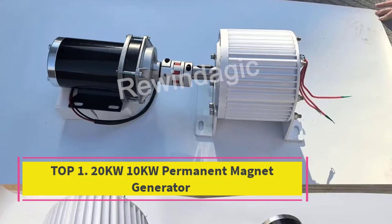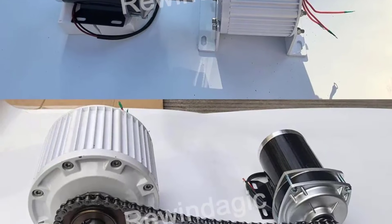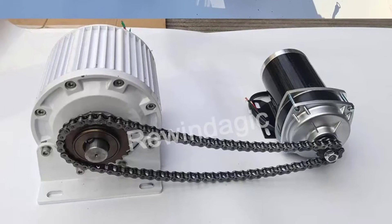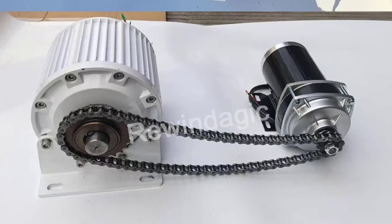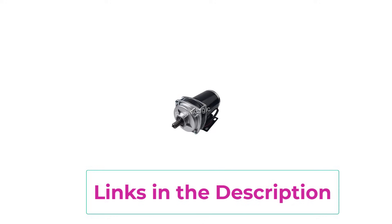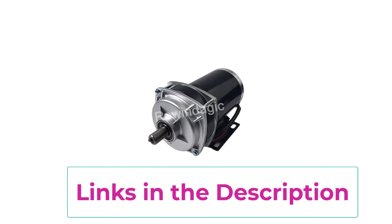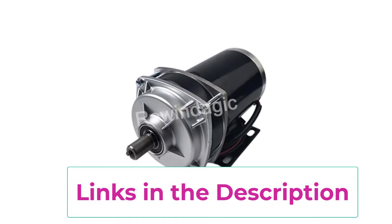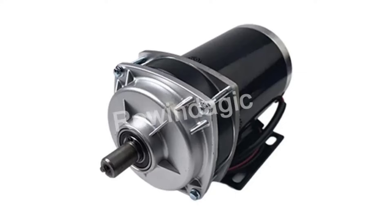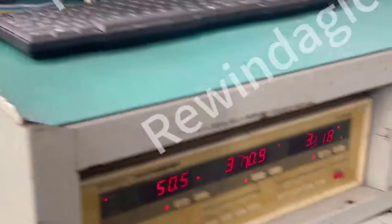Top 1: 20kW Permanent Magnet Generator. The 10kW–20kW permanent magnet generator is a powerful and reliable energy solution designed for both residential and commercial applications. Built with high-efficiency permanent magnet technology, this generator delivers stable and consistent output while reducing energy loss and maintenance needs. It supports multiple voltage options including 220V, 230V, 240V, and 380V, making it highly adaptable to different power systems and global standards.